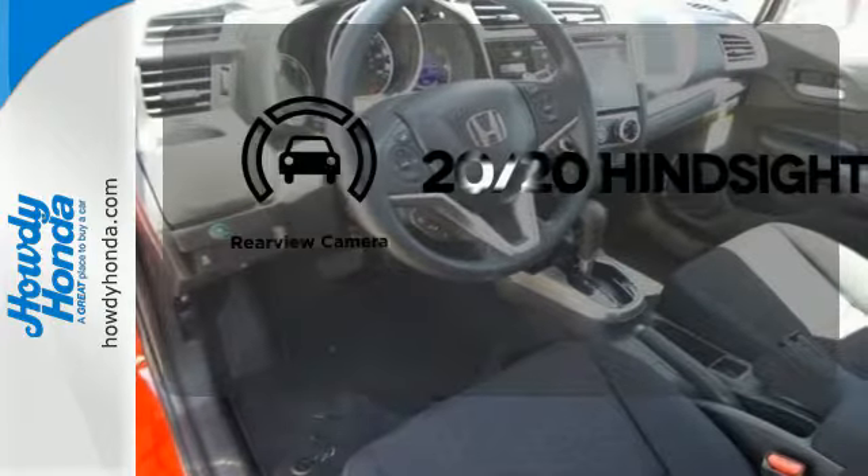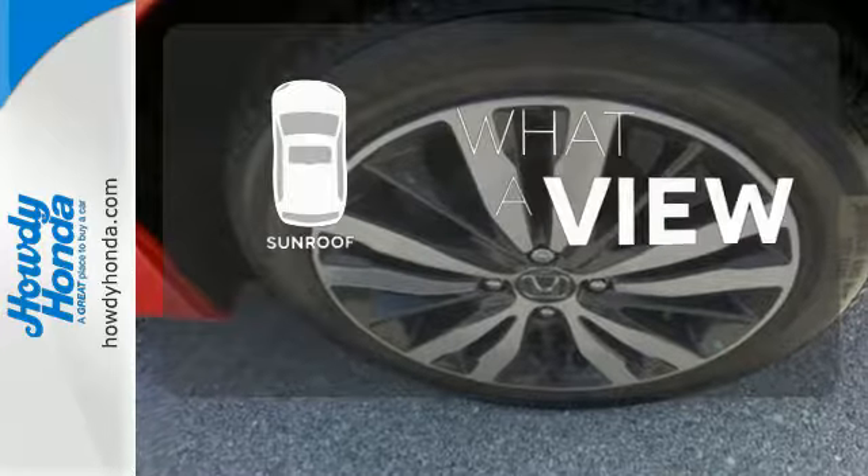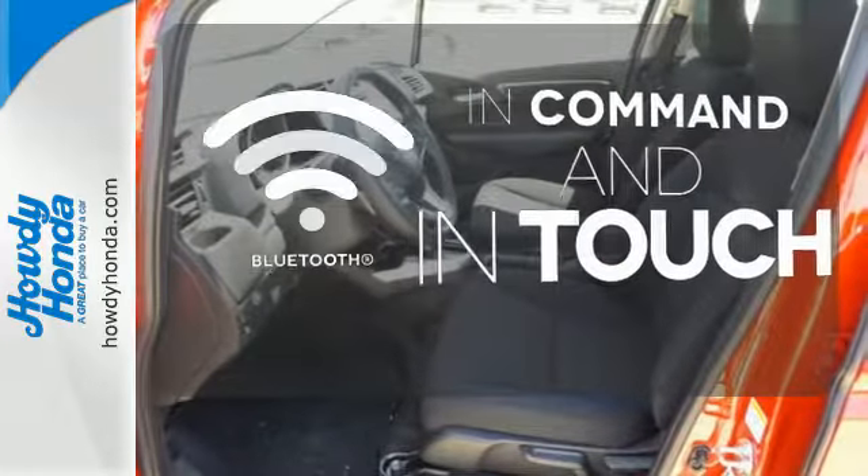See objects previously out of sight with a rear-view camera. The sunroof gives you fresh air for your drive. Keep your hands on the wheel and eyes on the road with Bluetooth.